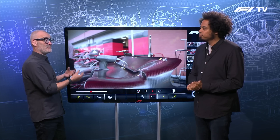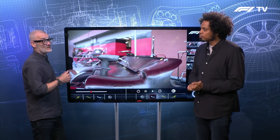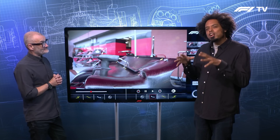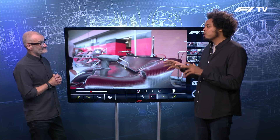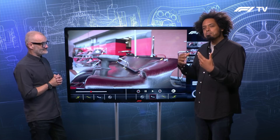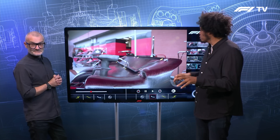All the teams will tailor their aero package to suit this specific circuit, and this will then carry on to having benefits at subsequent races like Monza. You're seeing some of the teams experimenting with not the lowest level of downforce on their wings, but also taking pre-existing wings to save a bit of money and cutting them up to make them suit the circuit of Spa-Francorchamps.